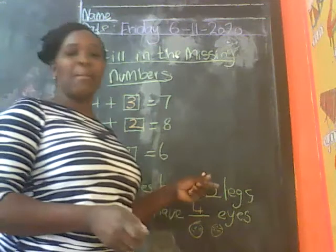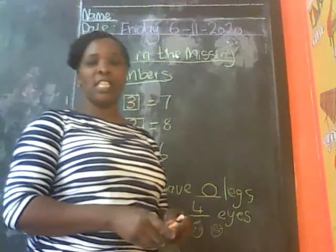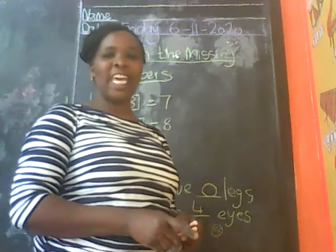And this is our assignment. You fill in the missing number. You read the instructions and do as the instructions say. Have a blessed weekend, boys and girls.